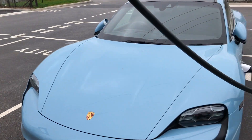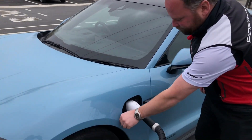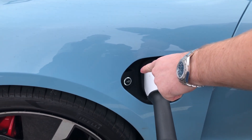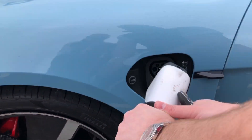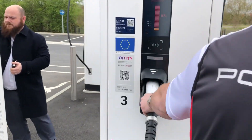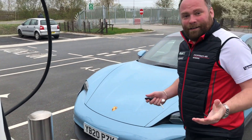To disconnect, simply open the car with the key, push the charge button down here — it goes from pulsating green to white — and then with a little tug it comes out. That's it.